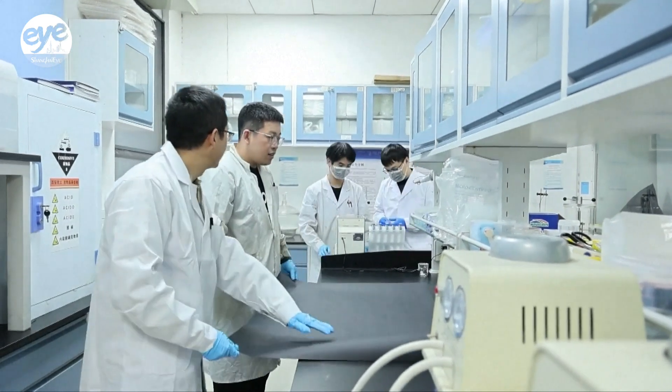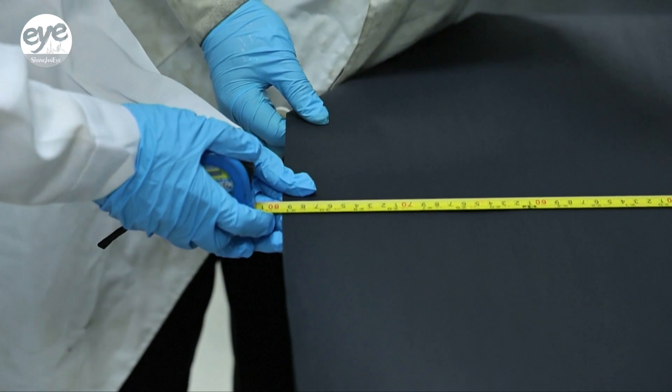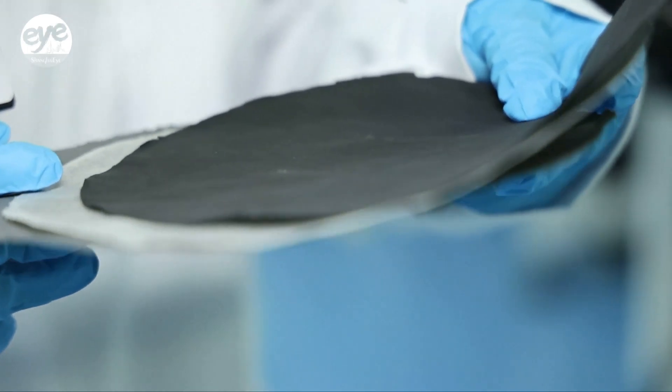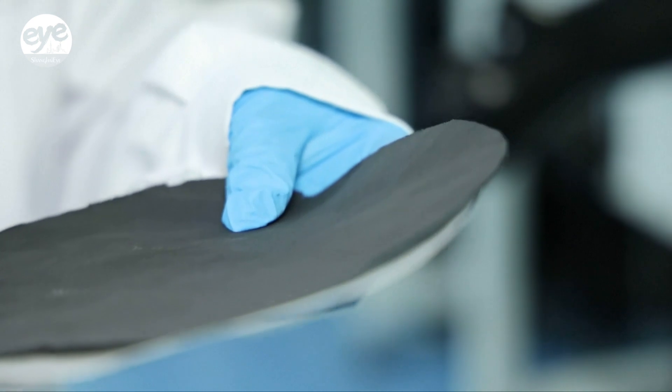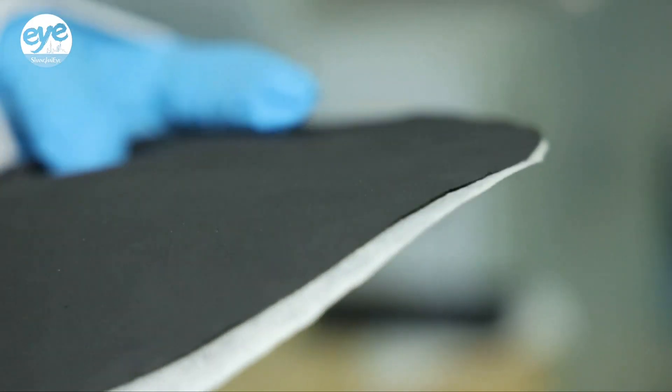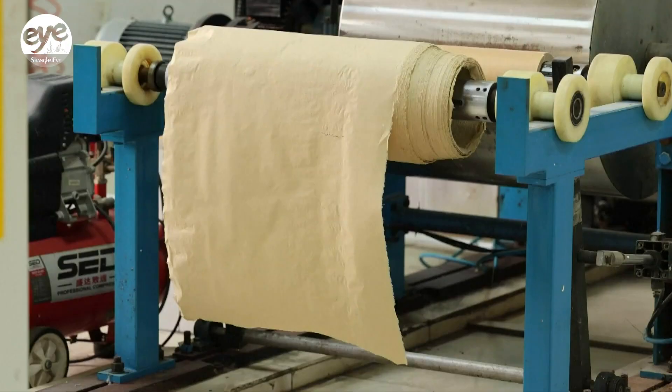It looks like a sheet of black paper, but actually it's a paper-thin battery developed by Chinese scientists from Northwestern Polytechnical University. The paper-based electrode is made of cellulose, carbon nanotubes, and other active materials, and is expected to be used on next-gen wearable devices and phones.